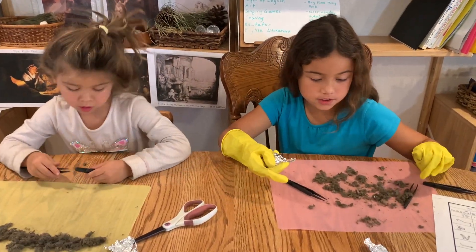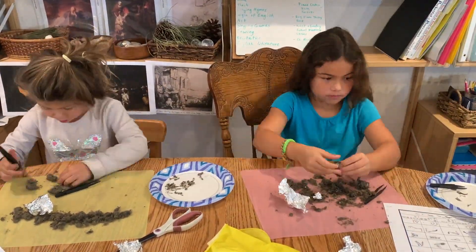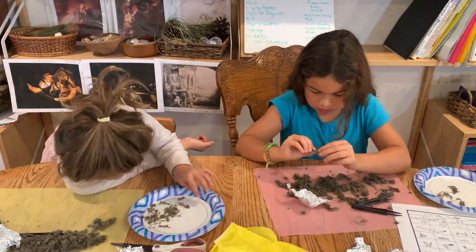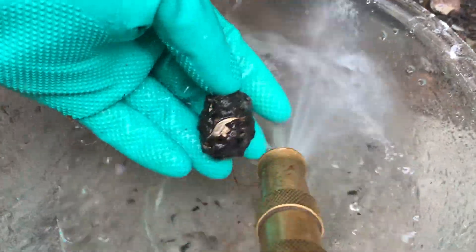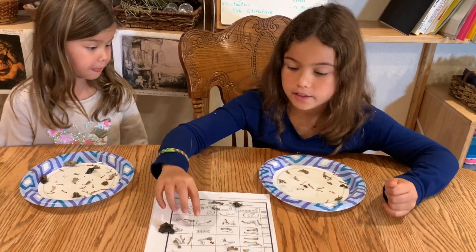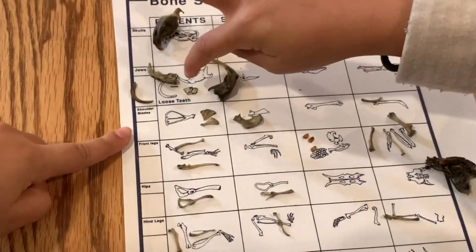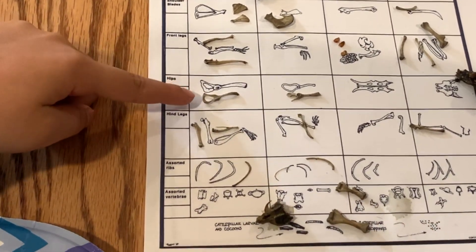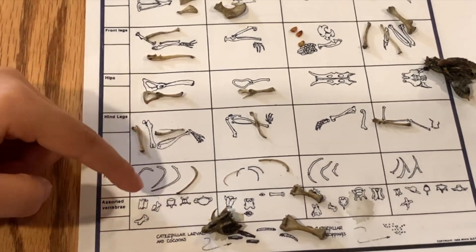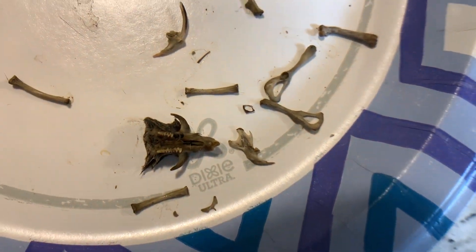Okay so guys, we have four more to do. We'll come back and we'll show you what we found. Okay so we got all the bones and we compared it to the paper. This is what we found: jawbone of rodent, shoulder blades of a rodent, front legs rodent, hips, hind legs, assorted ribs. Sweet.